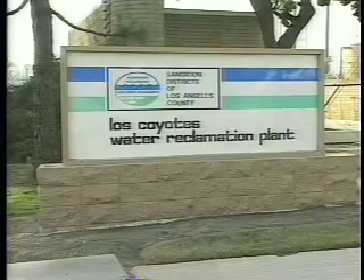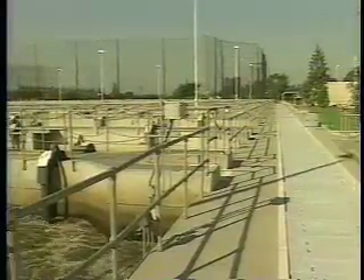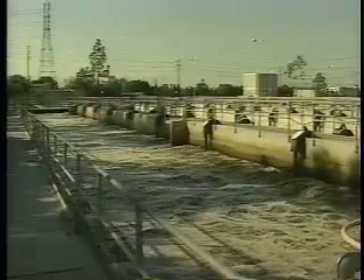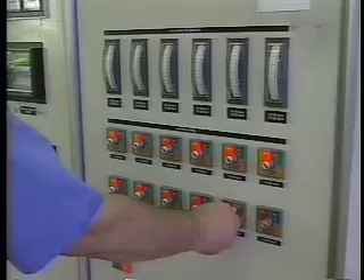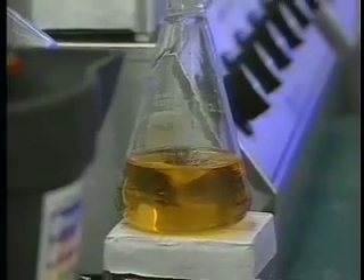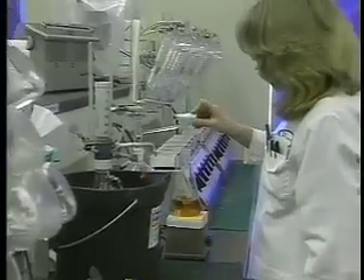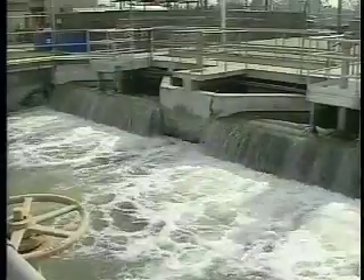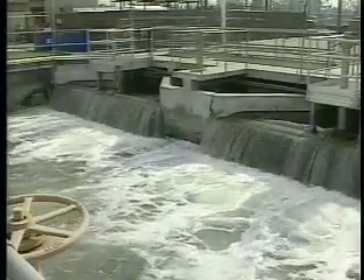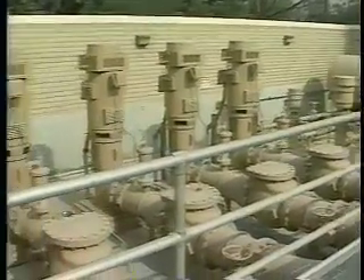The Sanitation Districts of Los Angeles County opened the Los Coyotes Water Reclamation Plant in Cerritos in the 1970s, next to what is now Ironwood 9 Golf Course. The reclamation plant was designed to collect the wastewater that flows from homes and businesses and clean it using a three-step process. As the plant began producing recycled water, Cerritos city leaders recognized that using this recycled water for irrigation would be a great way to save drinking water and money well into the future.